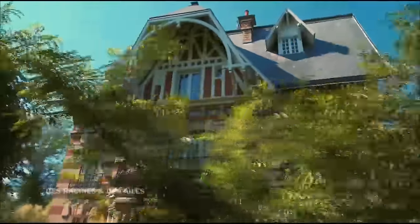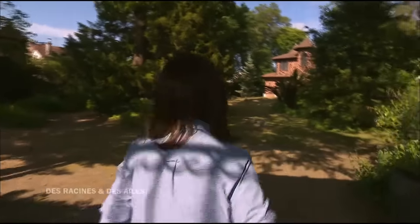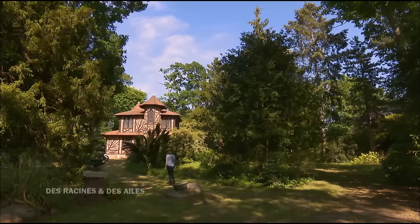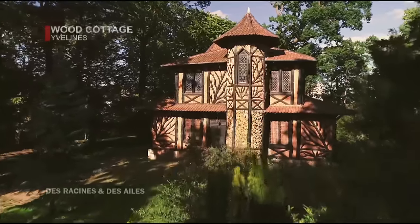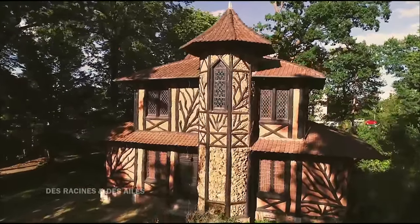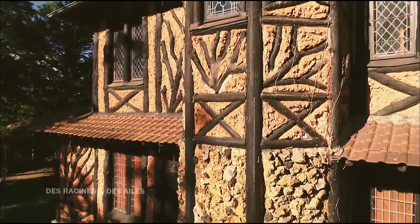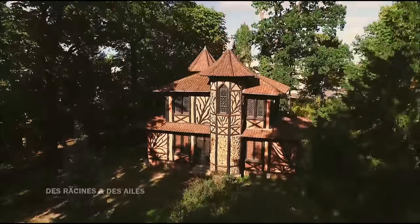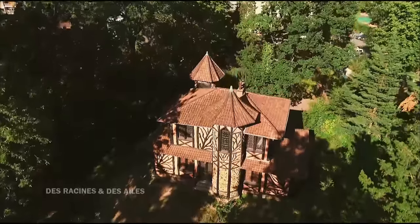Il y a tout au Vésinet. Derrière cette grille se cache l'un des emblèmes des villas de plaisance en Île-de-France, la maison Wood Cottage, classée à l'inventaire des monuments historiques au début des années 2000. On rentre dans la propriété et tout d'un coup, on découvre cette maison complètement atypique. Avant, c'étaient des maisons blanches néoclassiques à l'architecture régulière. Mais là, on tombe devant une maison invraisemblable, on se demande même si ce n'est pas un décor de théâtre. Ces maisons ont beaucoup disparu car elles étaient fragiles, ce qui rend celle-ci d'autant plus exceptionnelle.